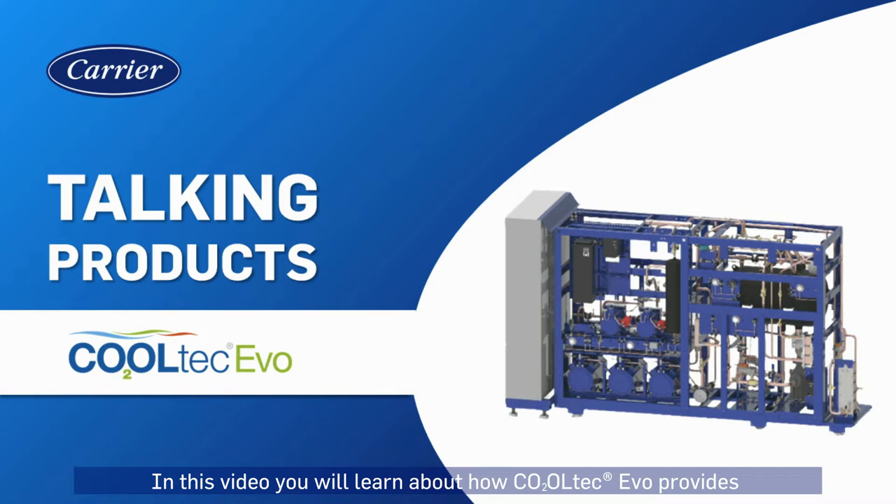In this video, you will learn about how Cooltech Evo provides energy efficiency and innovative features.